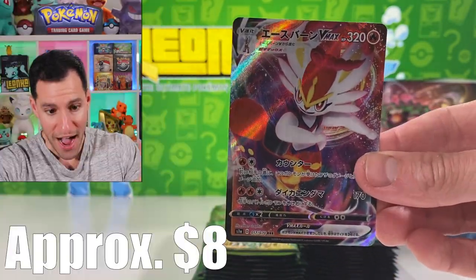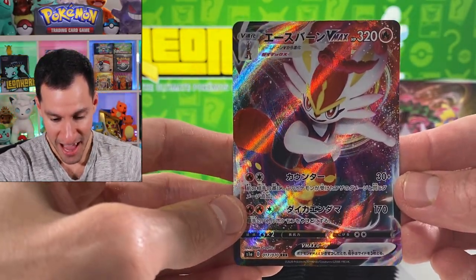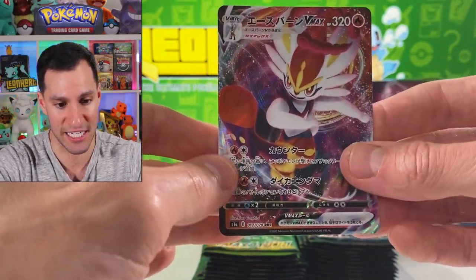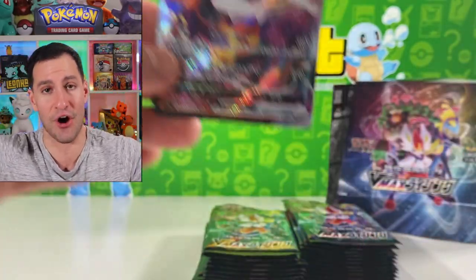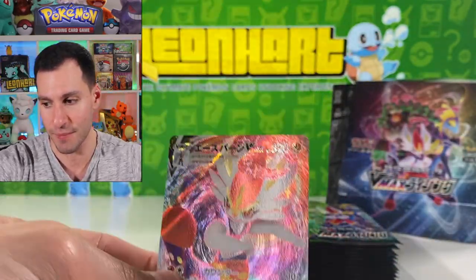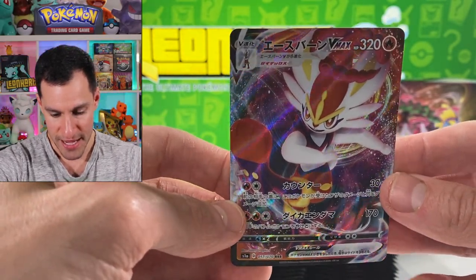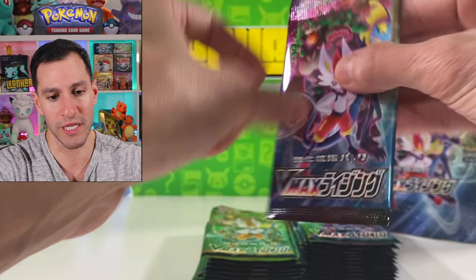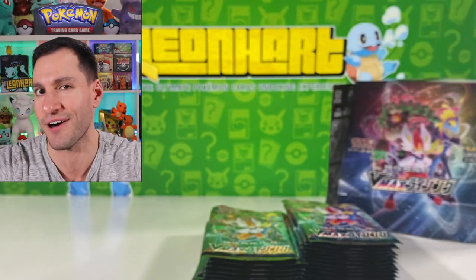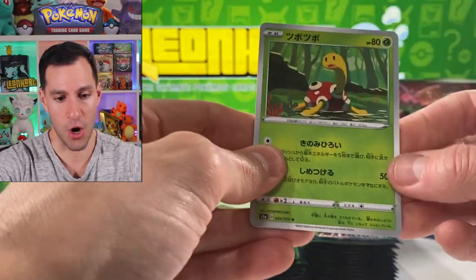I had no idea you could get multiple V Maxes. I'm so happy! Let's go for Inteleon hopefully. I'm very very happy about that — Cinderace V Max, Rillaboom V Max, and we technically already pulled Inteleon with the V ultra rare card. Wink wink. Let's keep it going.